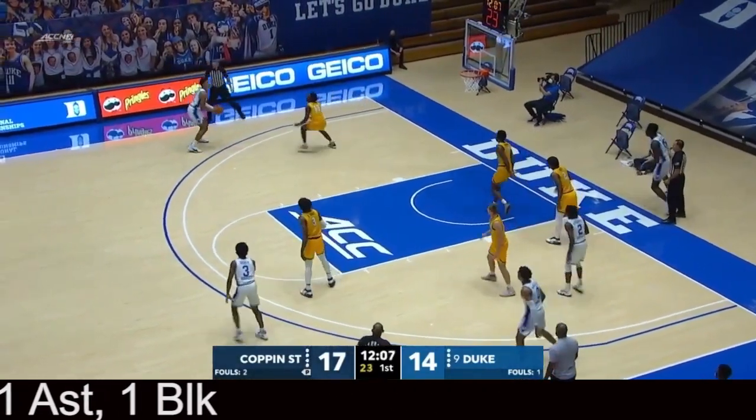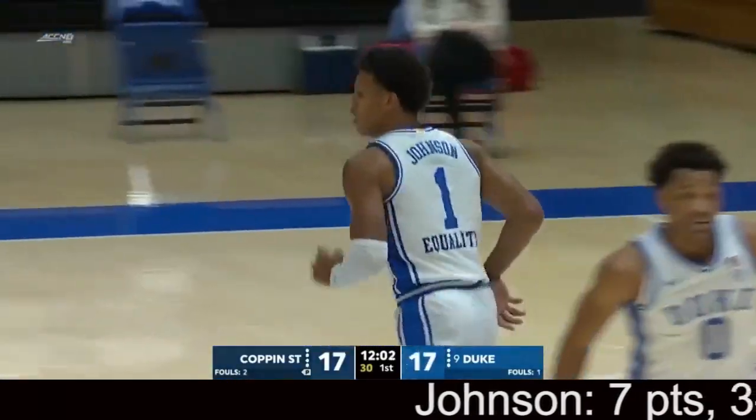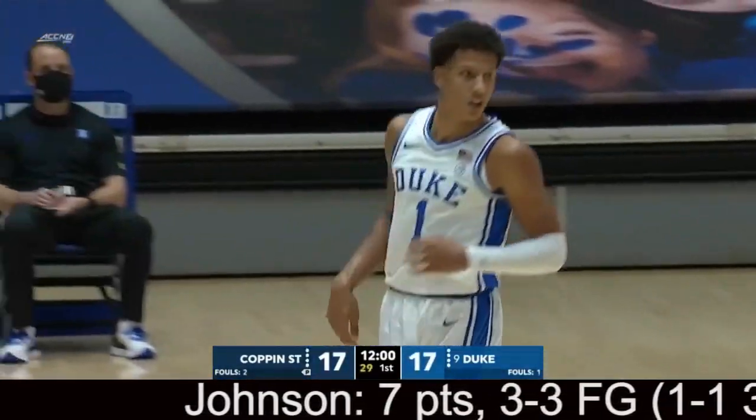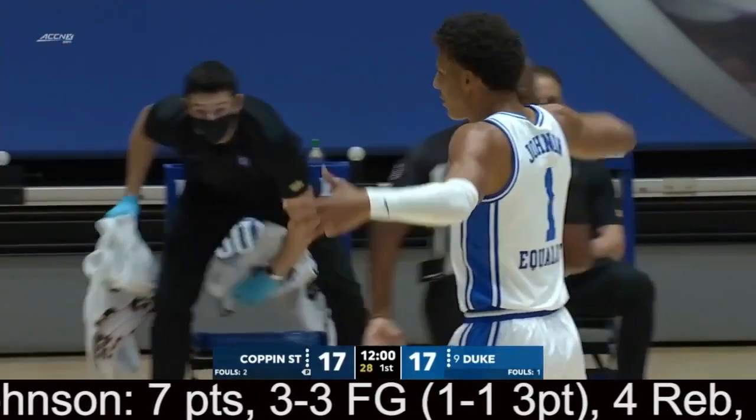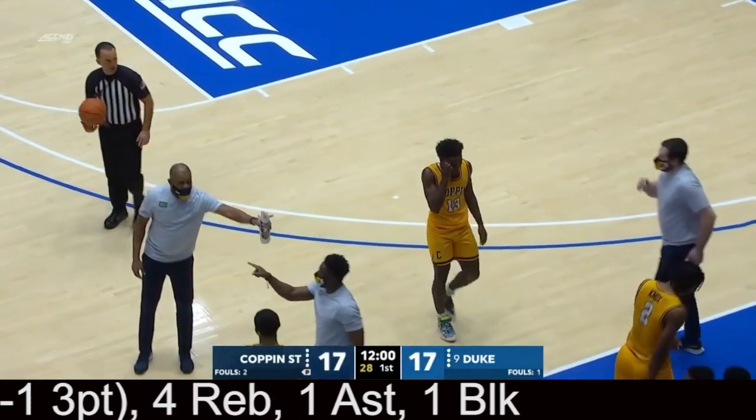Floats that one toward Williams, kicks it out to Johnson — and Johnson hits the three, showing us everything.